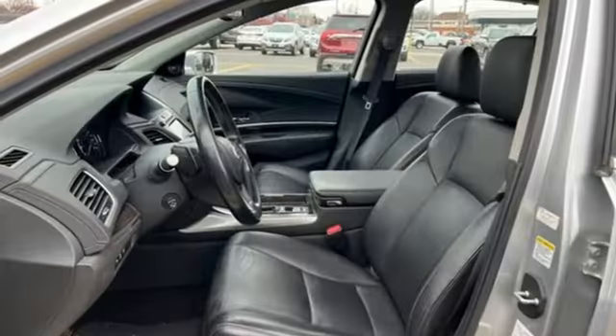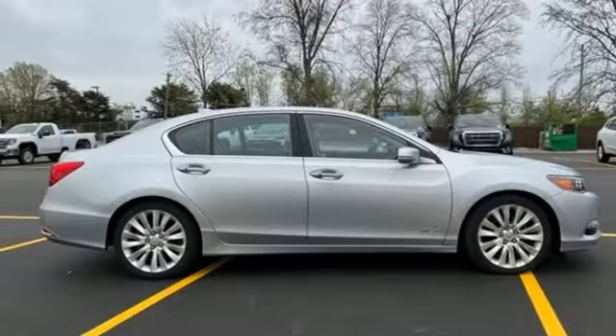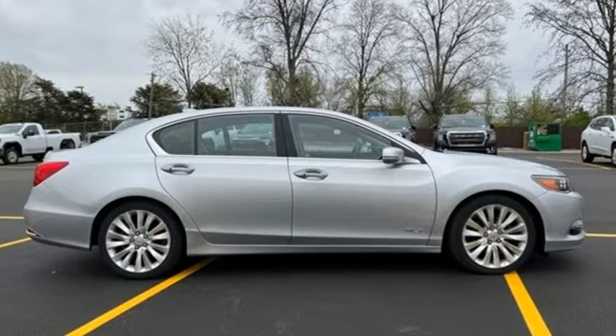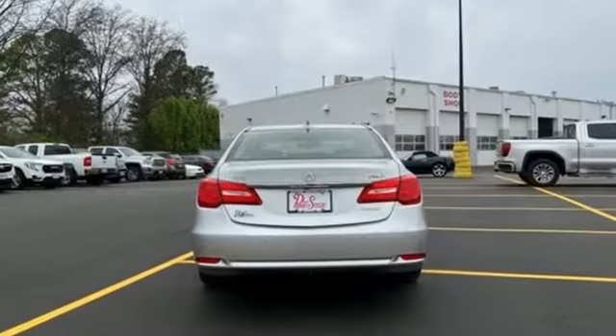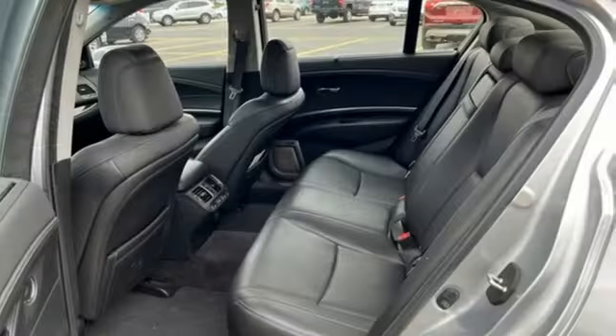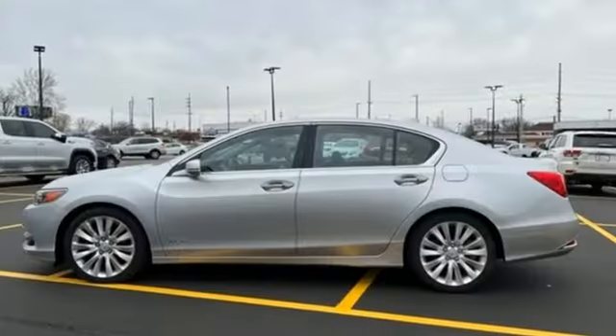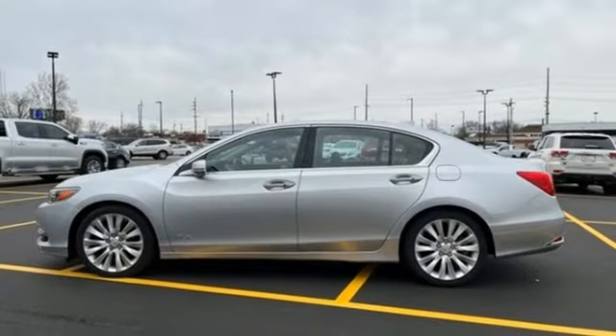Integrated navigation system with voice activation. Dual zone climate control. Bluetooth hands-free link. Express open and close sliding and tilting sunroof. Automatic transmission. Precision all-wheel steer. Bluetooth wireless audio streaming. Voice activated climate controls.